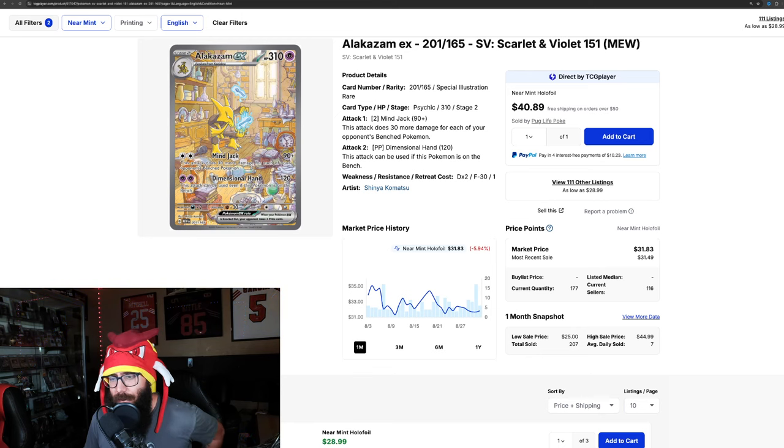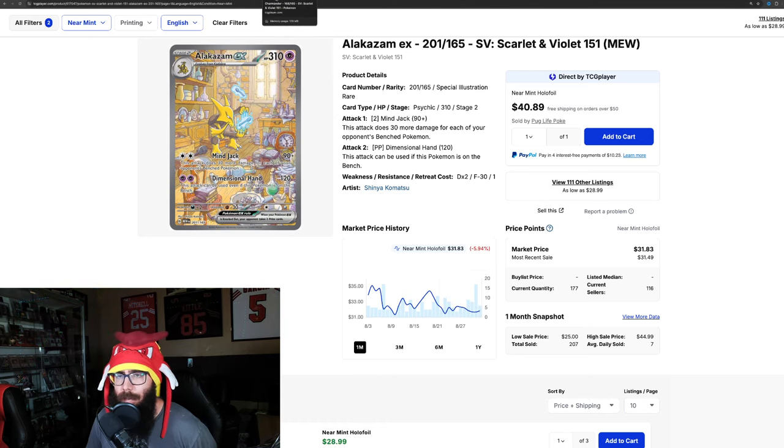Then we have our first card that's really going down — the Alakazam, which is a beautiful card by the way, I think this one's kind of underrated, down almost 6%. But you can see as it dipped, a lot of sales on TCG — 17 sold at that dip. So it looks like this might be coming up a little bit.